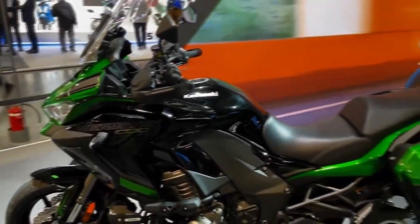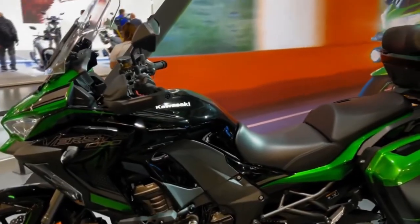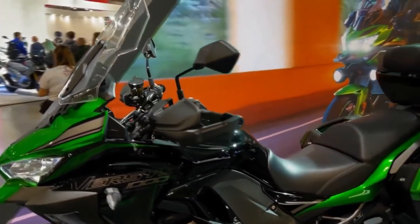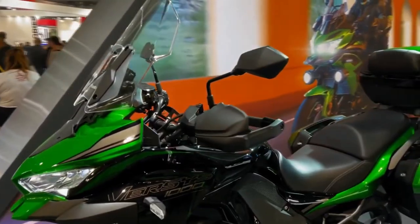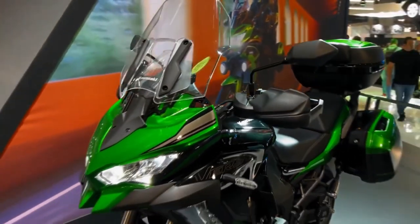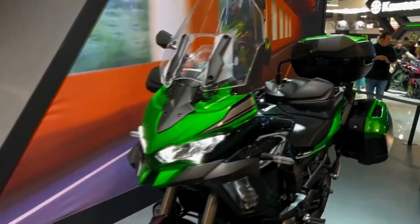The SE model's standard equipment includes a quick shifter that enables clutchless upshifts and downshifts for seamless acceleration and quick deceleration. The exciting engine delivers more than just performance figures, and is key to the Versys 1000's fun factor.